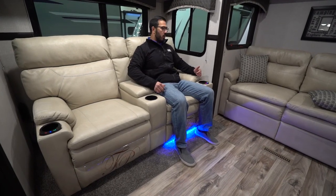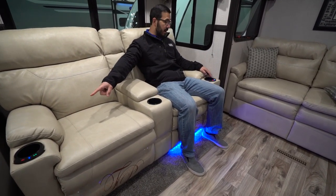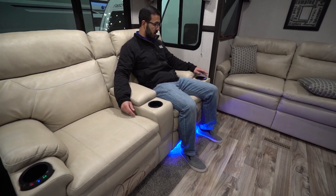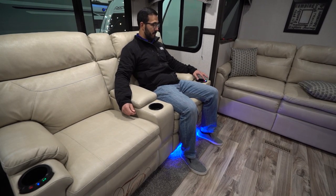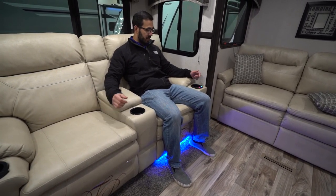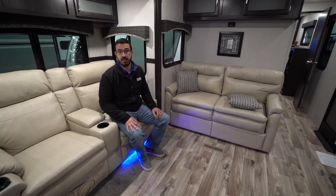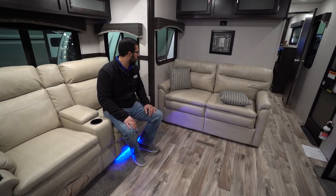Beautiful leatherette seating here — Thomas Payne collection. Both of these recline. You can see you have a cup holder in the center and on both sides. You'll also see you have some features: a light you can turn on and off, a massage feature, and a heat function. So you can turn on the heat to get nice and toasty, and that especially in conjunction with the fireplace does a great job of just helping to take that chill off.